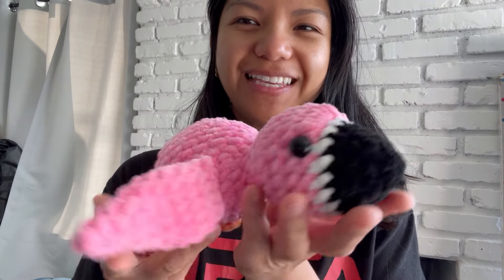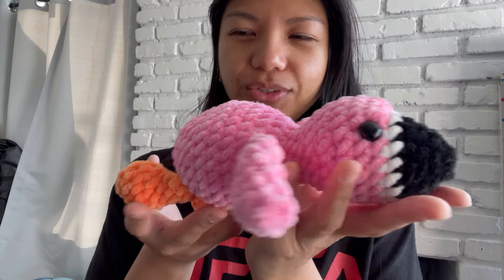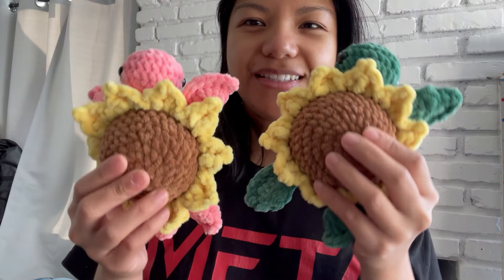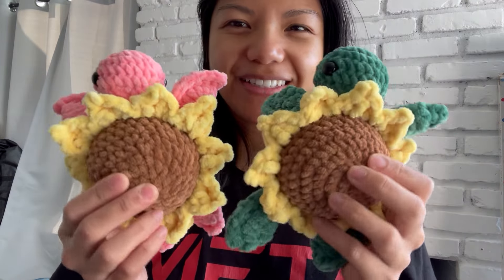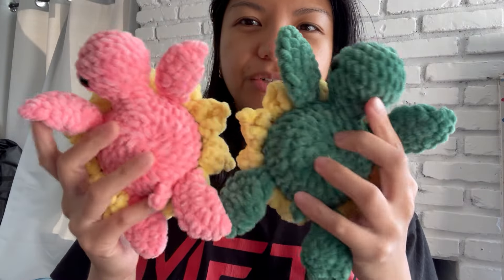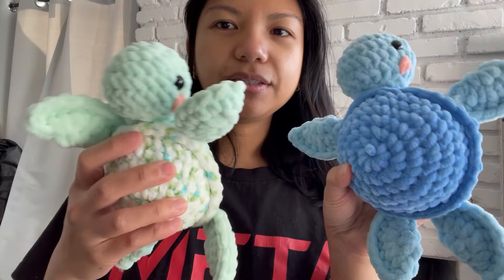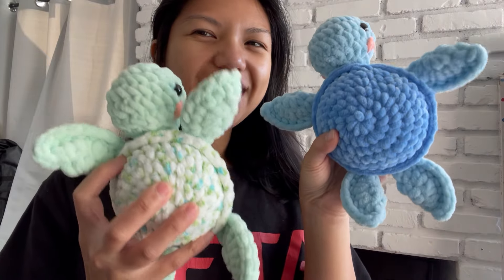We got a little flamingo — this pattern is by Crochet by Jenna, so cute. Next, I brought them back: sunflower turtles! The base pattern for the turtle is by The Friendly Red Fox, and then I just added petals. These are the same pattern.